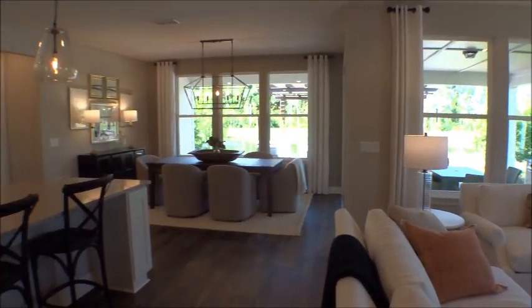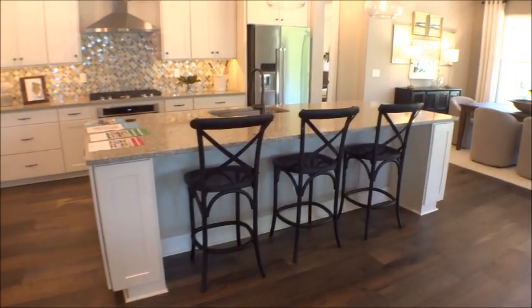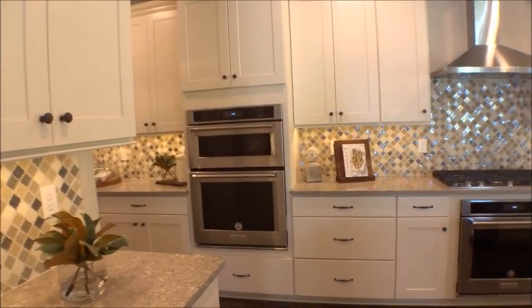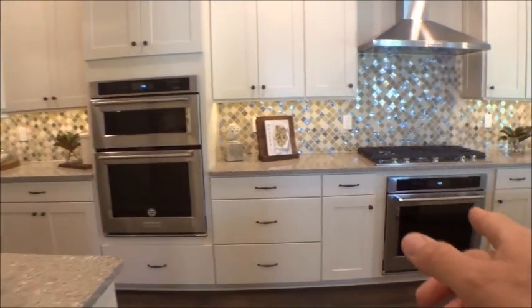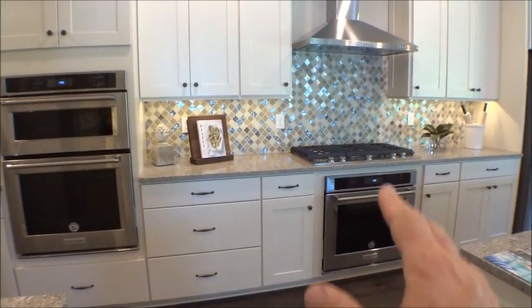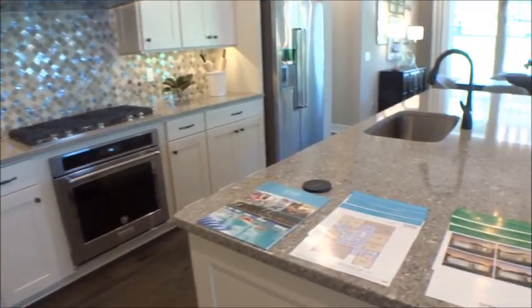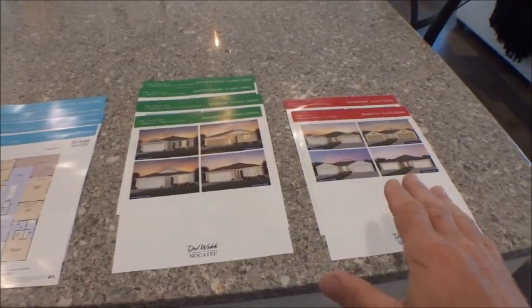Look at that bar space and great kitchen. You have double ovens — there's an oven with a microwave and then a standard oven below, so you've got double ovens that kind of look built-in, which is really cool. These are all the different series options they offer.